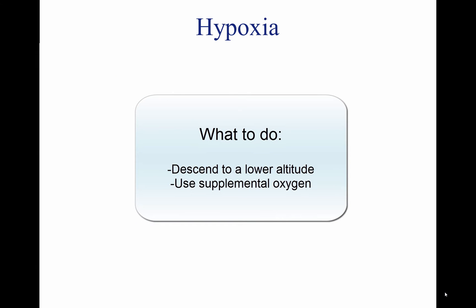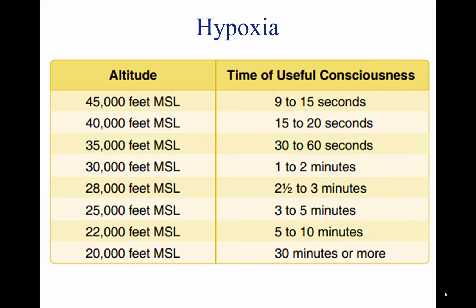The treatment for hypoxia includes flying at lower altitudes and/or using supplemental oxygen. All pilots are susceptible to the effects of oxygen starvation, regardless of physical endurance or acclimatization. When flying at high altitudes, it is paramount that oxygen be used to avoid the effects of hypoxia. The term 'time of useful consciousness' describes the maximum time the pilot has to make rational, life-saving decisions and carry them out at a given altitude without supplemental oxygen. As altitude increases above 10,000 feet, the symptoms of hypoxia increase in severity and the time of useful consciousness rapidly decreases.